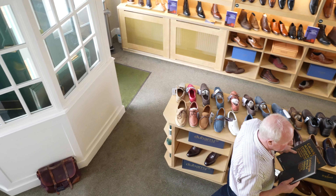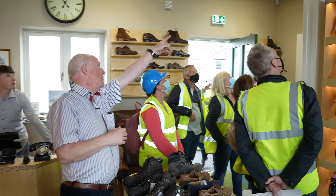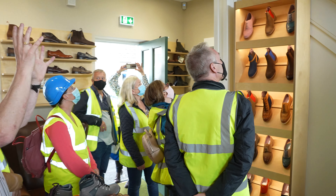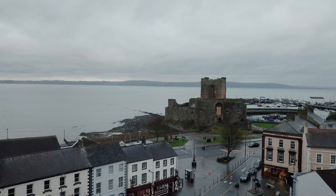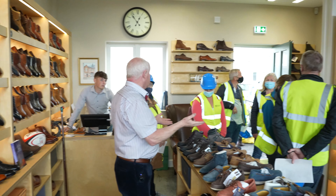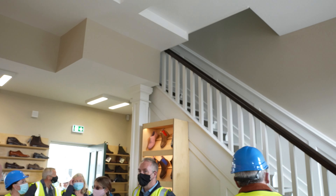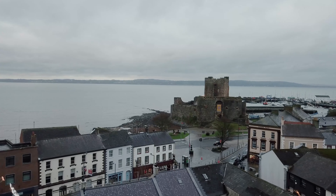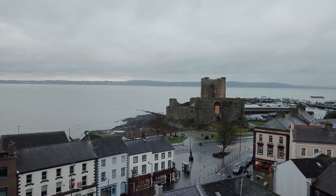We've kept it pretty much the same — the staircase is original. There's a photograph upstairs of the state this place had got into, because a property developer had allowed it to deteriorate, wanting to knock it down to build another block of flats. Thankfully that didn't happen in this case, and it was the Heritage Lottery funding that allowed us to turn this around.